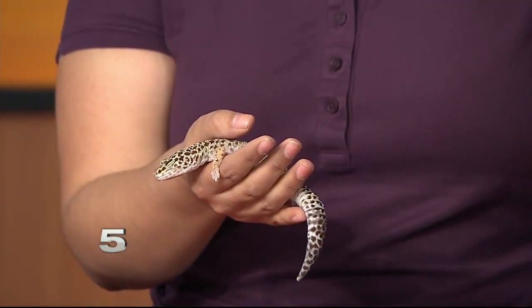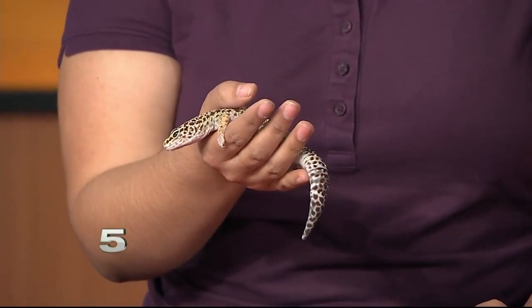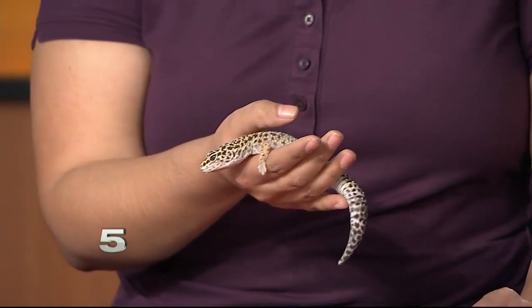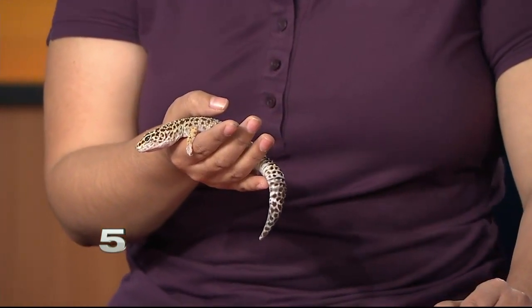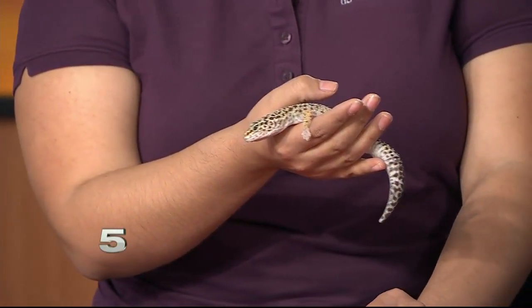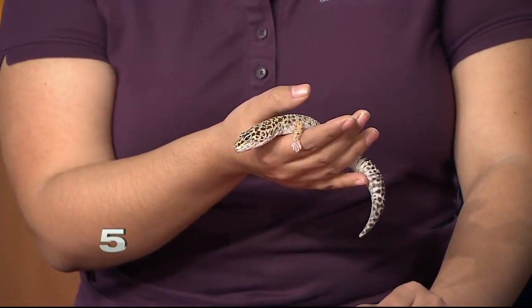We're not exactly sure of her full age, but we've had her at least 12 years, so she's a little older than 12. In the wild they can live up to about 15 years; in captivity, upwards of 20. The record is about 29 years old. They are found in Iran, Afghanistan, Pakistan, and Western India.